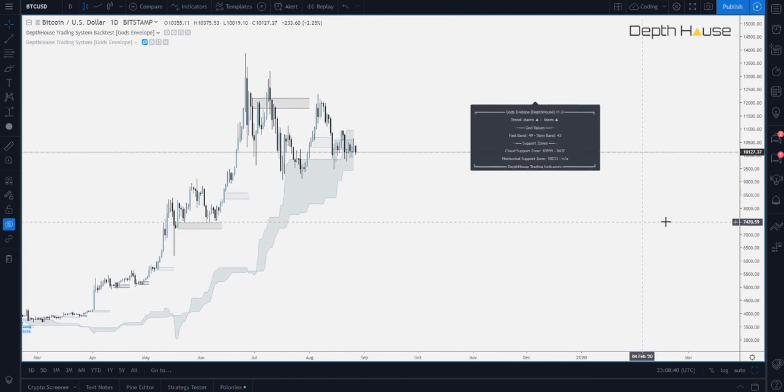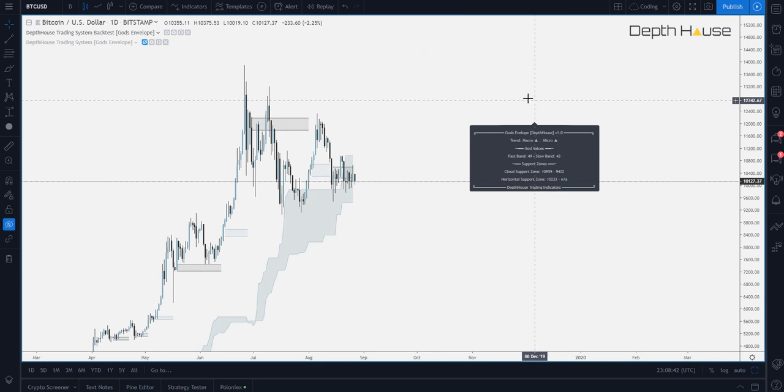That price action is actually then displayed over in this nice little info panel. So right now, the macro trend is up. It is also currently showing the micro trend up. Down below, we have the God values. Now, these are very similar to an RSI. Currently, we are right there in the middle. Now, if these values cross above 80 or below 20, caution signs will appear here on the sides. Below that, we have the support zones. The cloud support zone is actually generated from the cloud itself. So currently, we have about 11K and then 9.5. That's the main support zone that it is showing.